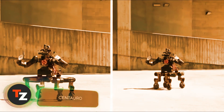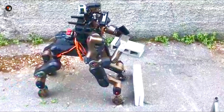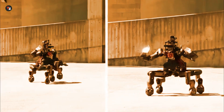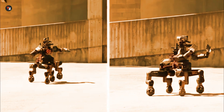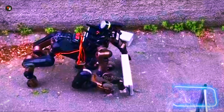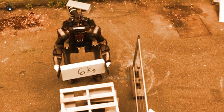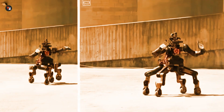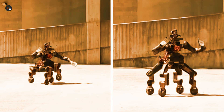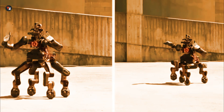Centauro is a rescue robot designed with the body of a modern centaur. It can quickly reach victims using its four legs, each with six degrees of freedom. Its arms aren't just for moving heavy objects — they can also break through obstacles like wooden barriers. Each arm can lift up to 11 kilograms. The developers are working on teaching Centauro to walk and climb over very rough terrain. On a full charge, it can operate for about two and a half hours. The European Commission has funded its development.